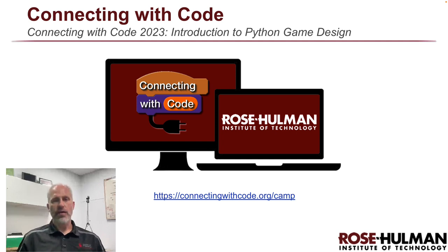Hey everybody! I thought I would say hello first in person. My name is Dave Fisher. This camp material is for Python and I thought I'd give a little background where you can see my face. I'll probably make my face disappear from a little bit to let you know what these videos are all about.